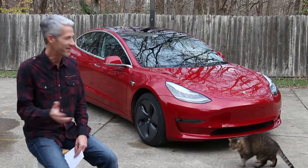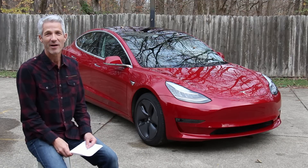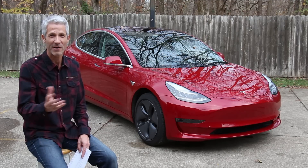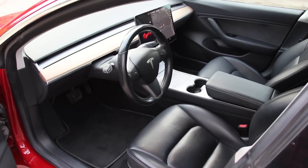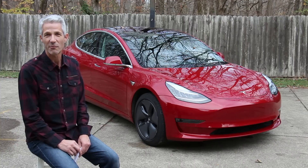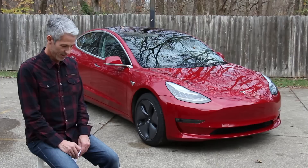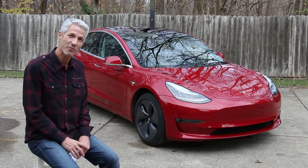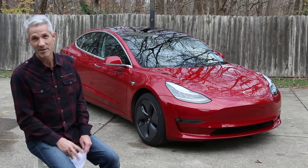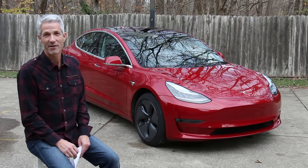Hello, I'm Ed Fessler and this is my 2018 Tesla Model 3. I did a 100,000 mile video a while back and I thought I'd do an update for 125,000 miles, covering battery range, maintenance, and more specific information about operating costs. All the information in the 100,000 mile video still applies — this is just extra information I'm adding to it.